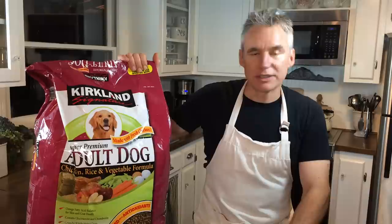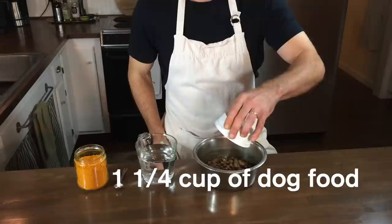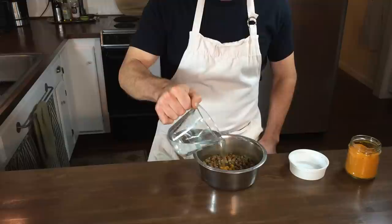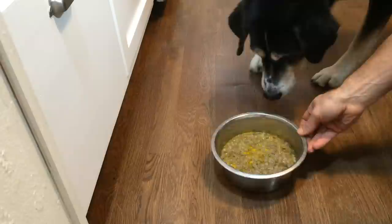We feed him Kirkland Signature Super Premium Dog Food from Costco. For each of his meals, twice a day, we use a cup and a quarter of dog food, add half a teaspoon of turmeric, and then about two cups of water. We are absolutely thrilled with how turmeric has helped Samson and brought him back to the activity he loves. We hope it works for your dog — we can't guarantee it, but give it a try and let us know how it works for you.